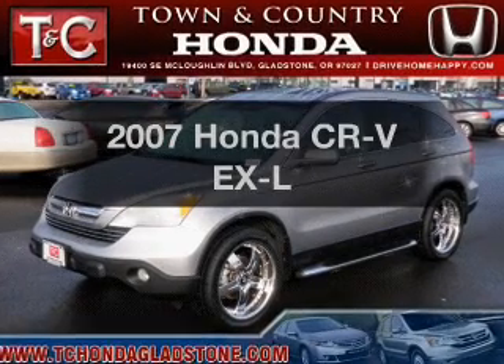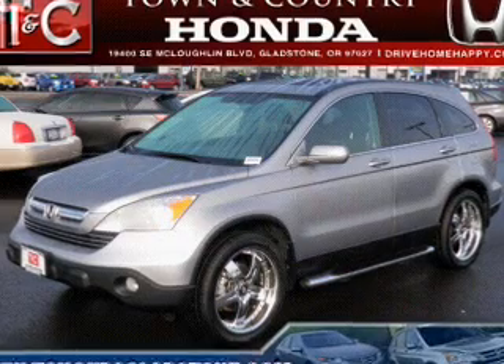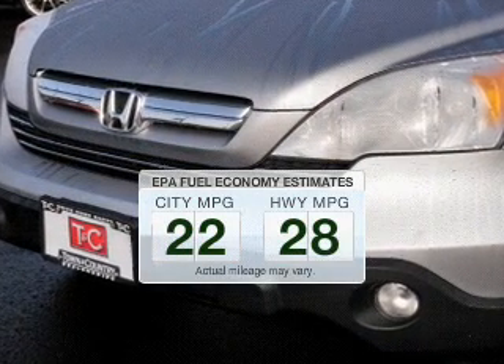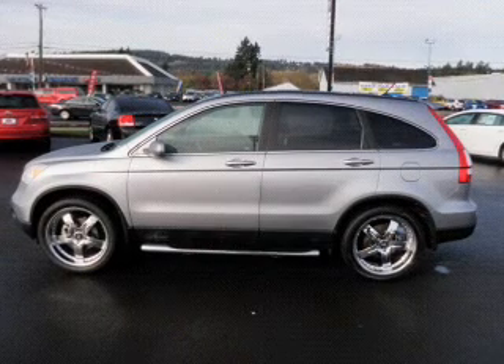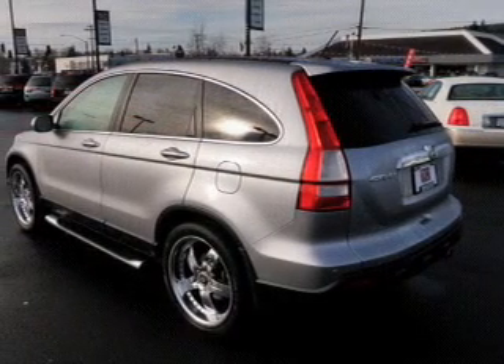Check out this 2007 Honda CR-V if you're looking for a first-rate auto. This one could be yours today. Low emissions and the good fuel economy offered in this vehicle are important to you and the environment. The powertrain includes four-wheel drive with an efficient four-cylinder engine connected to a smooth-shifting five-speed automatic transmission.